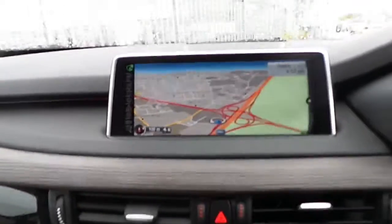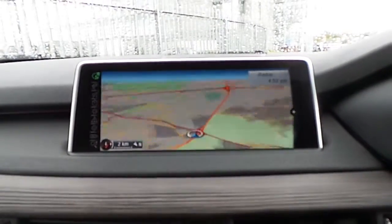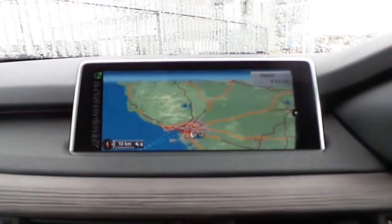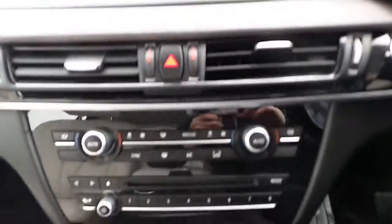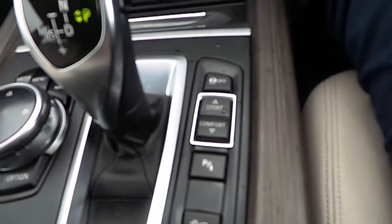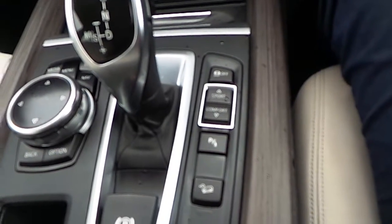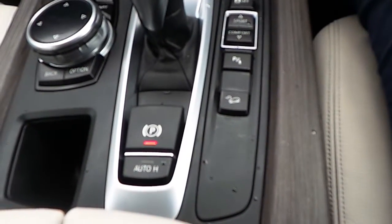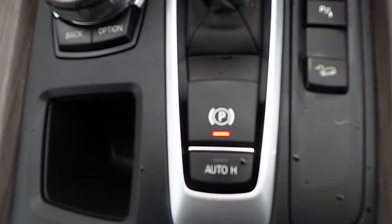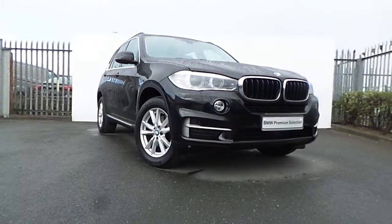In the centre console, you'll notice the fine line textured wood interior trim again, this huge BMW iDrive computer with a very wide monitor, satellite navigation, dual zone climate control, CD player, and your BMW iDrive controller. It also features multiple driver modes with traction control, front and rear park assist with a rear reversing camera, hill descent control, auto hold electric handbrake, and an 8-speed automatic gearbox.